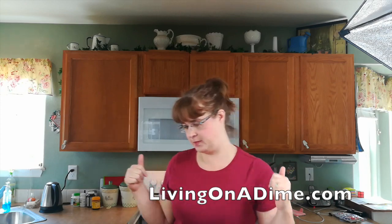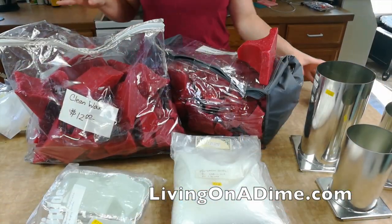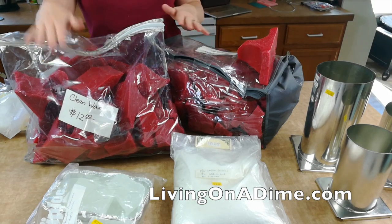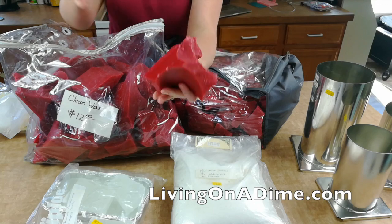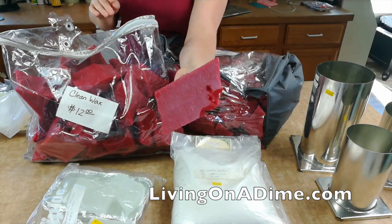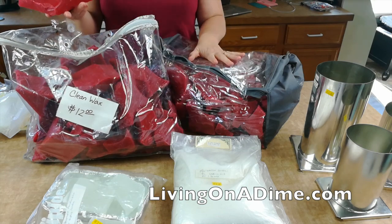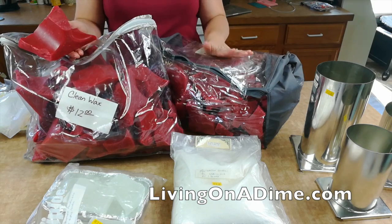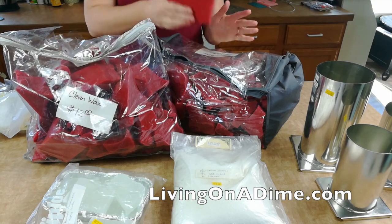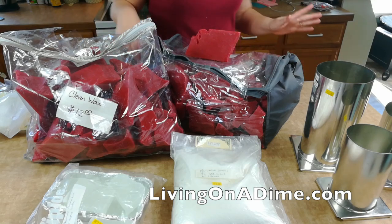Let me turn the camera. So what I got first was these large pieces of candle wax — it is super clean but it is red. Each bag was $12, and I got two bags, so 38 pounds of already-colored wax for $24.